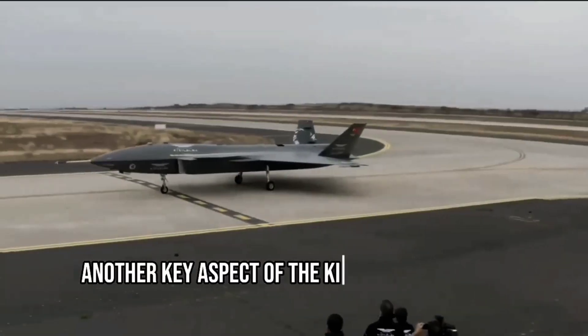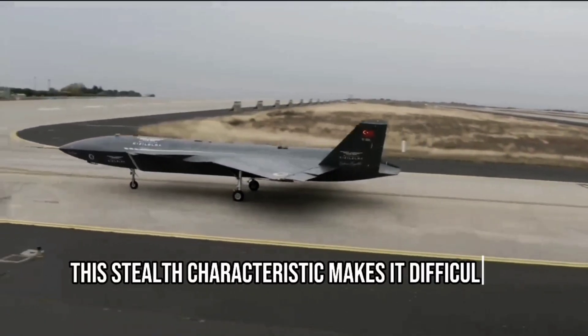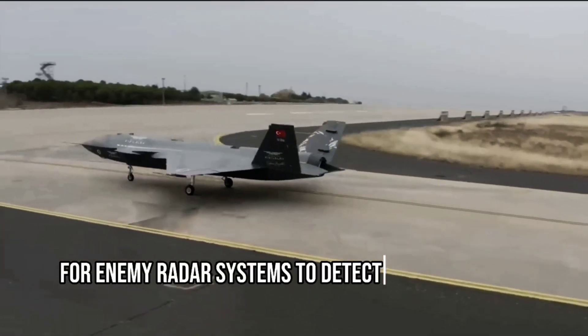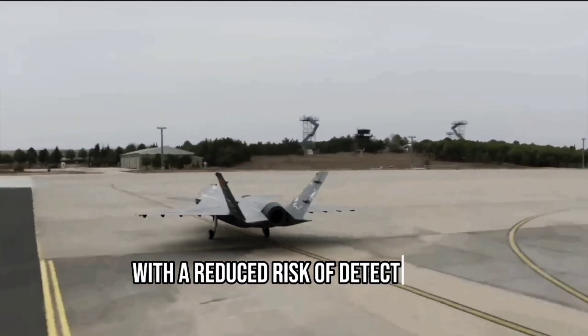Another key aspect of the Kızılma is its low radar cross-section. This stealth characteristic makes it difficult for enemy radar systems to detect the aircraft, allowing it to operate covertly and carry out missions with a reduced risk of detection.